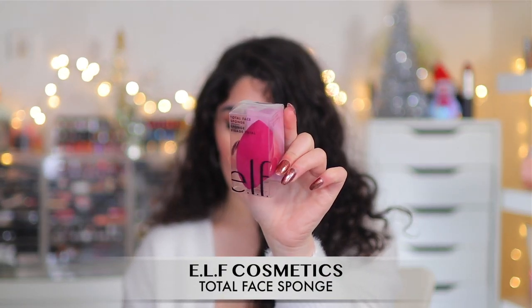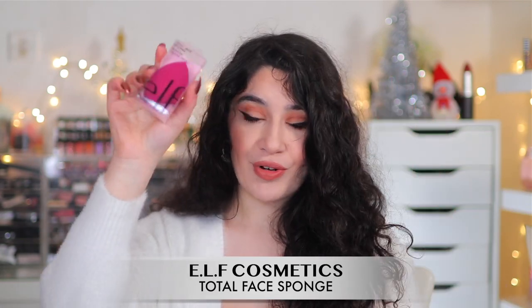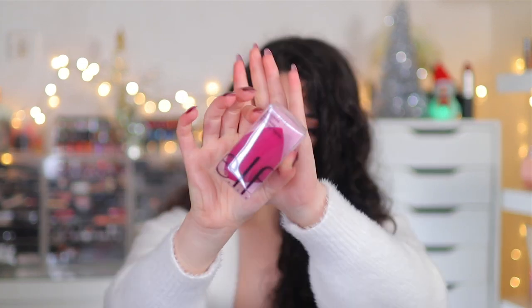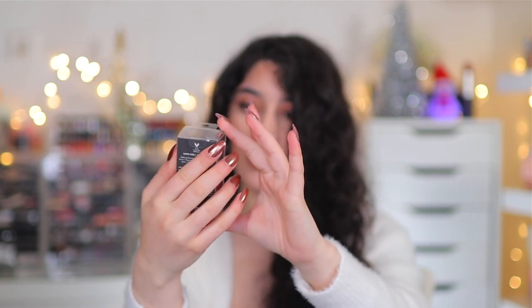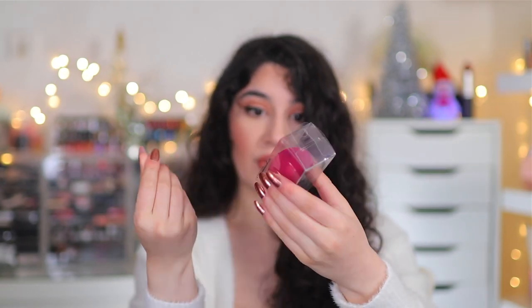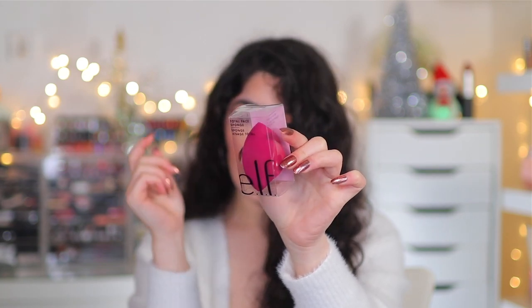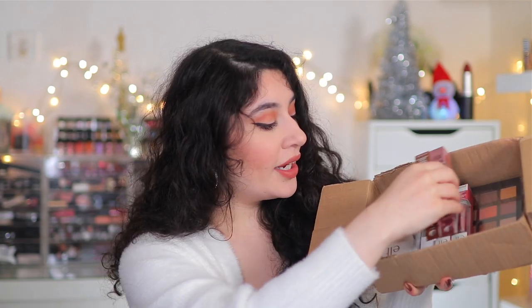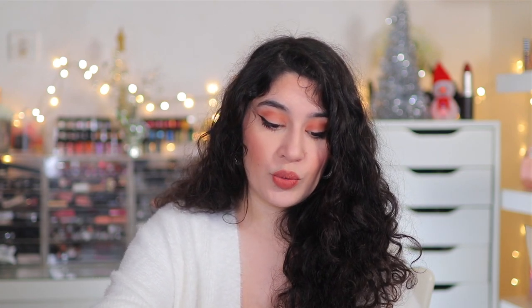I also picked up the Total Face Sponge — I've seen so many people rave about this. Apparently it's one of the best drugstore sponges, so I'm excited to test it out and see if it's soft and bouncy and how it blends foundation and concealer. Let me know down below if you guys have tried this sponge and your thoughts on it.